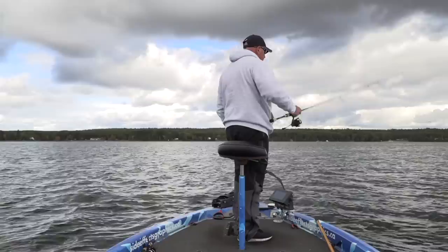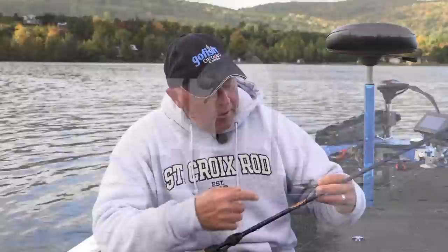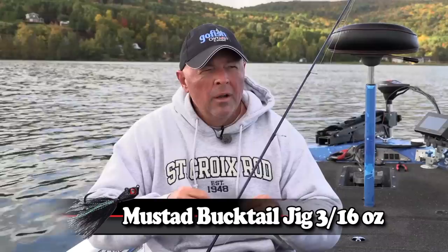It's that snap jigging that I'm addicted to — going out, reading weed lines, putting it out in front of the boat, and just snap. If you catch bass like that using the walleye rod, it doesn't matter. St. Croix Legend Tournament Walleye rod. I've got a quarter ounce because I'm fishing anywhere between 10 and 12 feet of water.